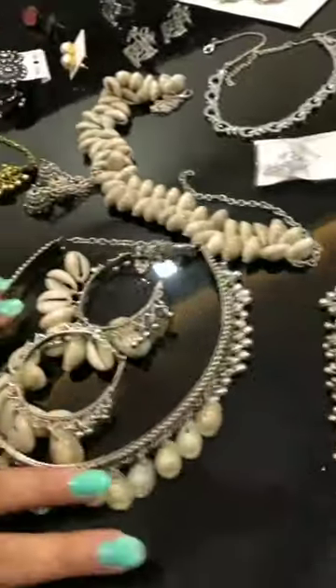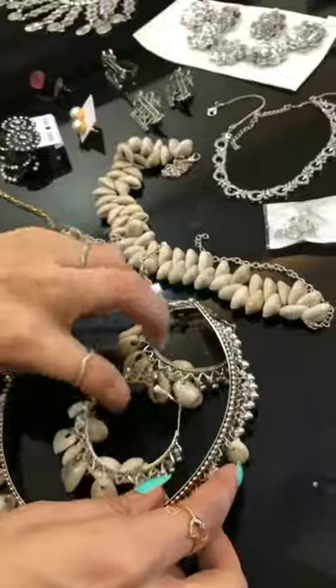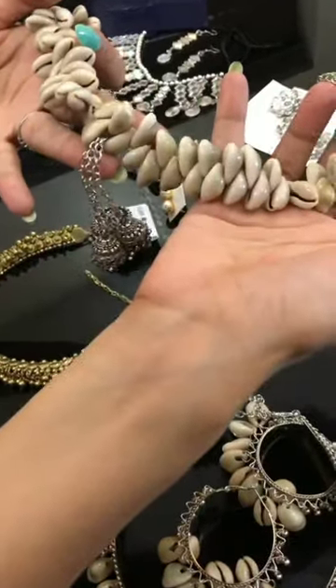Moving on, this is something very, very good. And here is a matching item — this is a choker and a moon in the dome. See how cute it is, very cute!